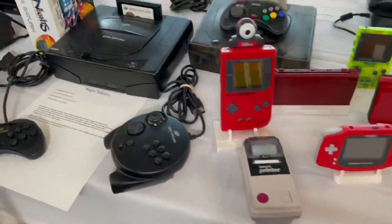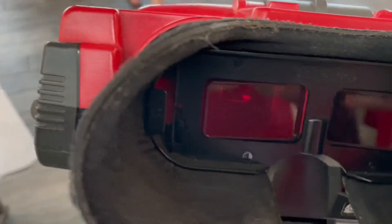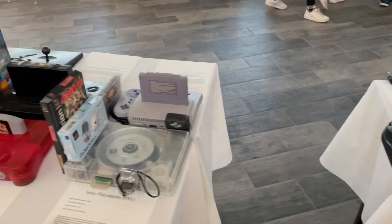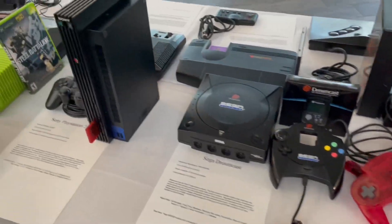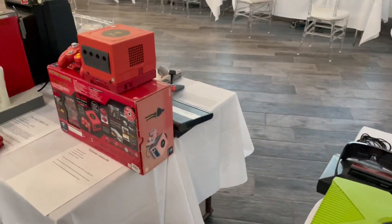Sega Saturn, the Virtual Boy — I can't play the Virtual Boy, I only have one eye. I'm a pirate! I think they made one for one-eye — a handicap accessible Virtual Boy. And the watermelon one, that's cool. The Mountain Dew one too — Boogie needs that one.